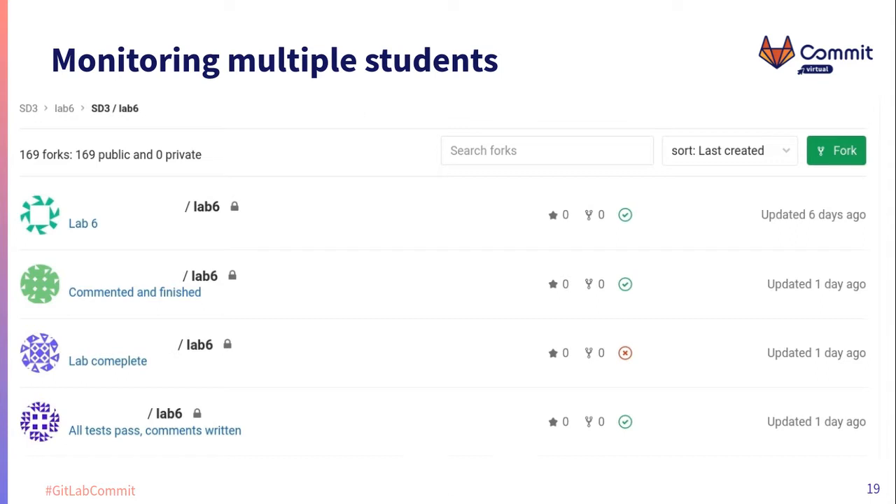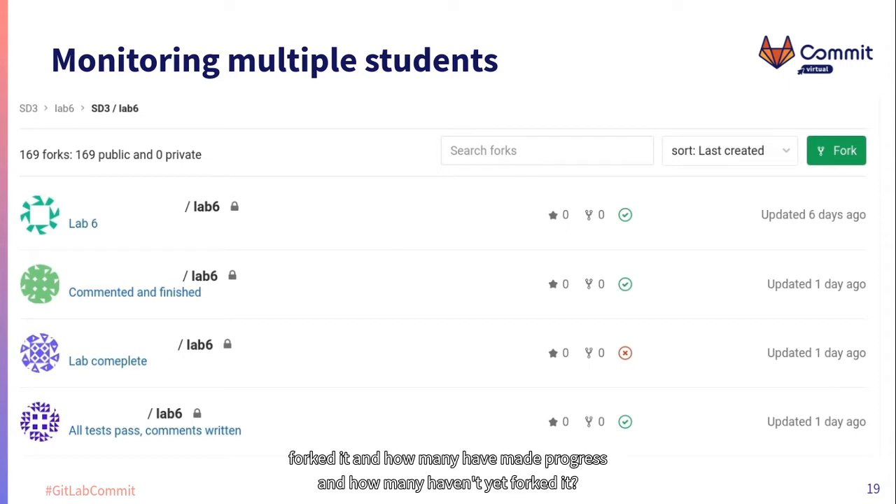Using GitLab's dashboard, we can view across all students how the entire class is progressing with each of their labs. For a given lab, we can see how many students have forked it, how many have made progress, and how many haven't yet forked it. We can see active students, and more or less how many have completed the lab by passing all of the unit tests in each of the lab projects.